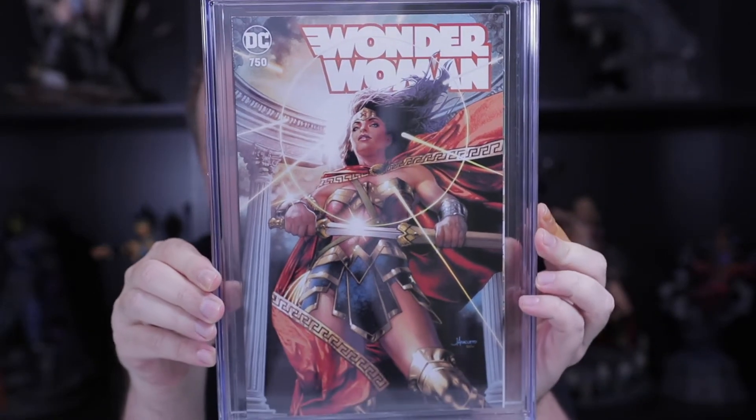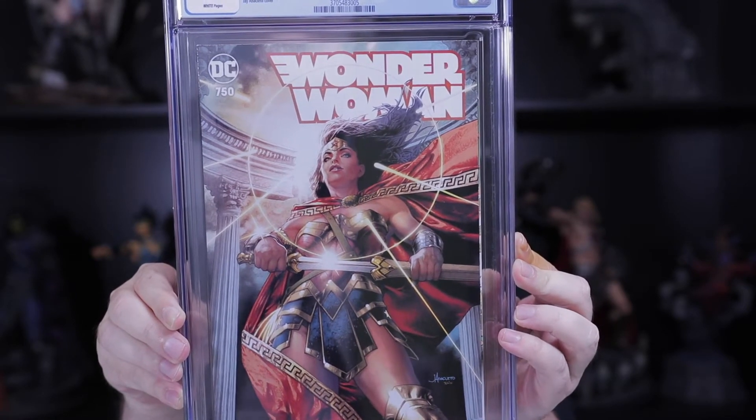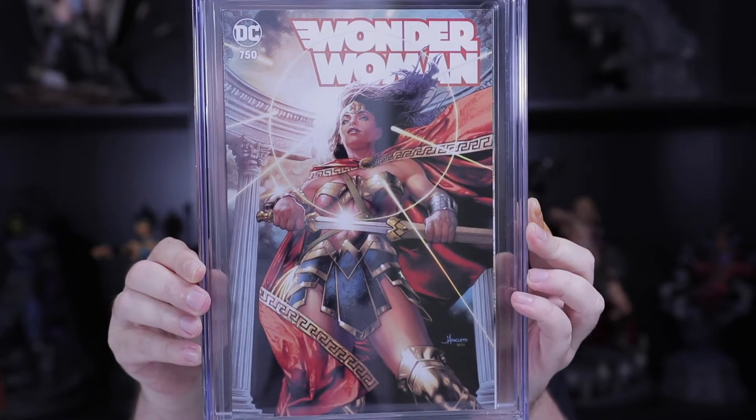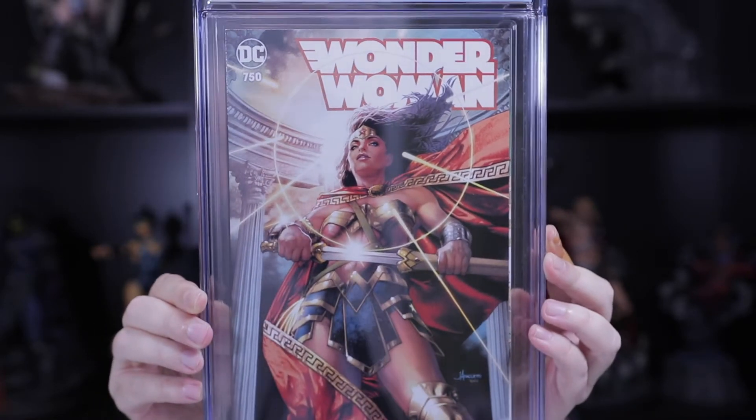Our first one is one of my favorite artists — the Unknown Comics edition. This is Jay Anacleto. If you're familiar with him, he does some really, really fine pencil work. He's definitely one of my favorite artists. So we got the trade dress — happy to get that graded in that condition, but again I was kind of expecting it because it is a square bound.